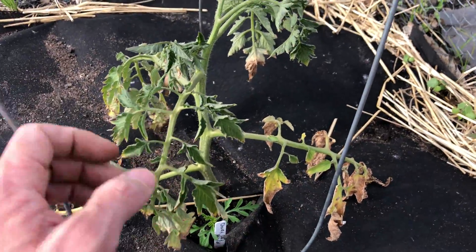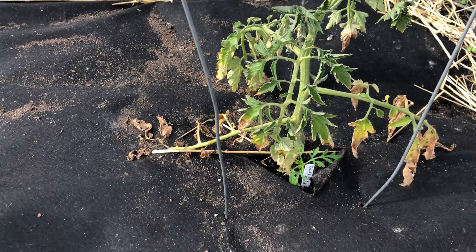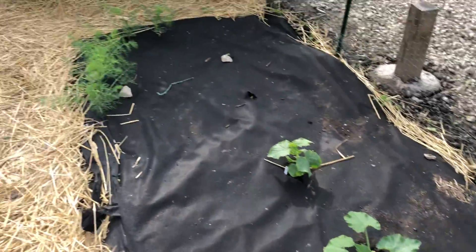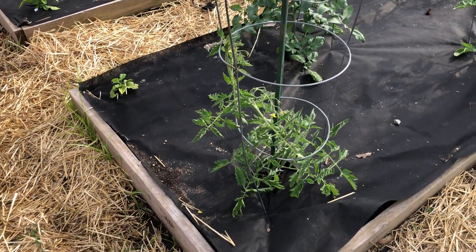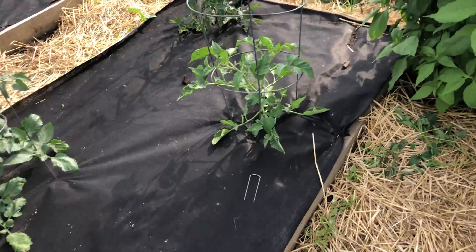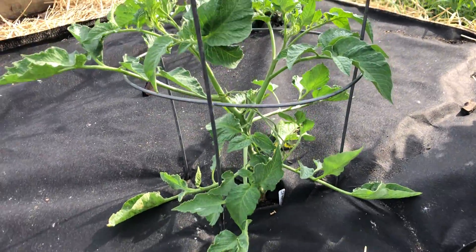I'm not sure what's going on with this tomato — the bottom leaves died off and it's not looking very good, but we'll see what happens. Moving over here to the tomato bed, they're all growing well. These are three cherry tomatoes and this is a Stupus right here.